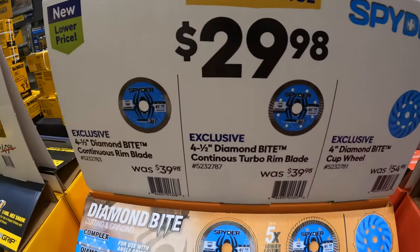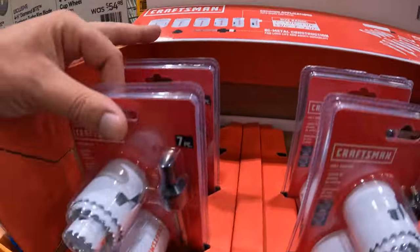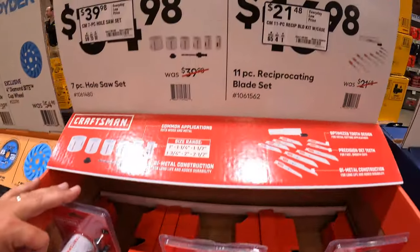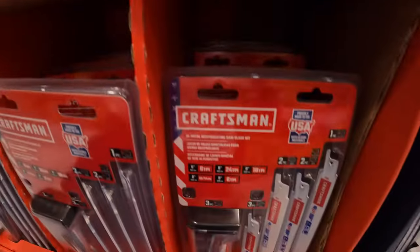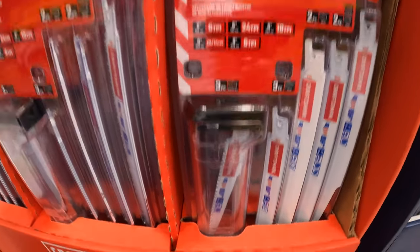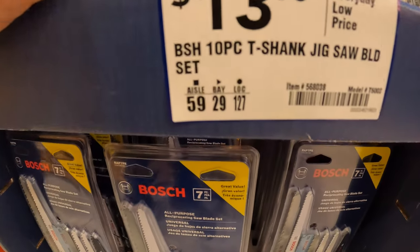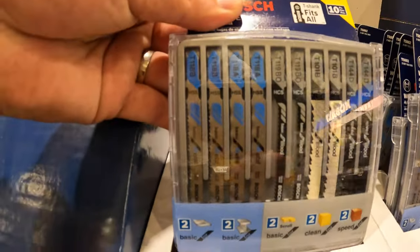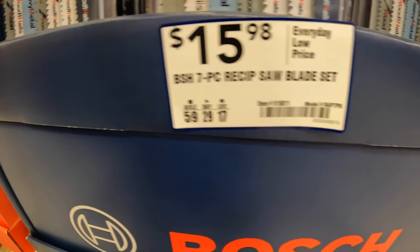$29.98 your choice. Craftsman has for $39.98 their seven-piece hole socket set. Or they have for $21.48 the 11-piece reciprocating saw kit with a case — that case only stores up to six-inch blades. Bosch does have this going on for $13.98: a 10-piece T-shank jigsaw blade set that comes with a little plastic case. Or they have for $15.98 their seven-piece reciprocating saw blade set.